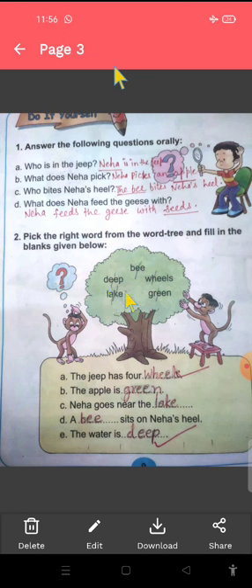Now here a help box is given. Is tree ke andar aapko words diye hohe hai. You have to fill in the blanks — yeh blanks ko fill karne hai, yahan se correct word ko pick karke. First: the jeep has four — jeep mein four kya hote hai? Wheels. So you have to write wheels. The apple is — apple kaisa tha? Green. G-R-E-E-N, green. Apple is green.